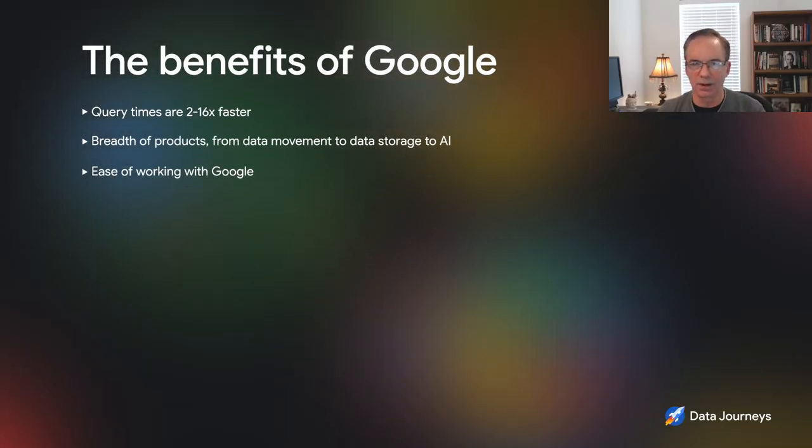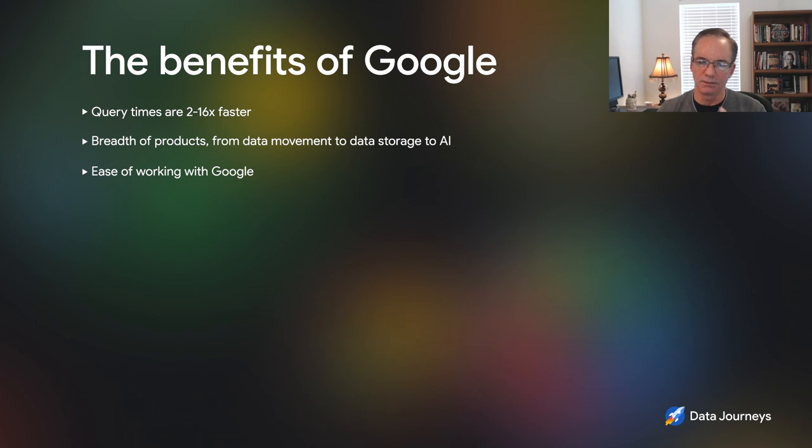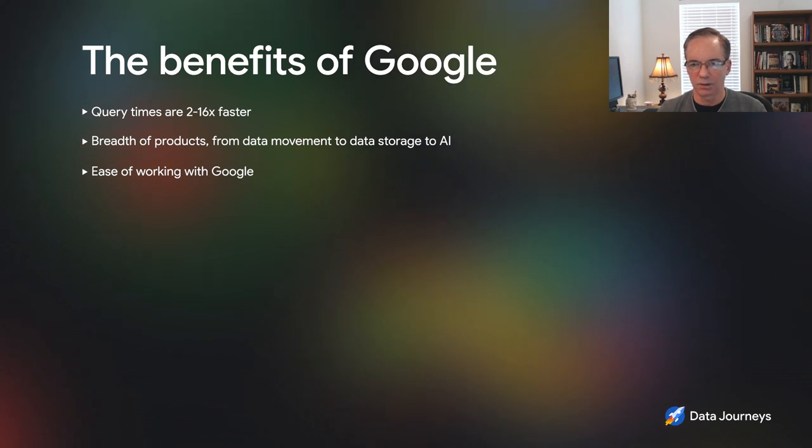Why did you choose Google? We did a proof of concept across multiple vendors. What we saw from Google was query times anywhere from two times faster to 16 times faster. But that wasn't really the key reason — it was the breadth of products, from data movement to data query, data storage, and an AI tool suite that gave us a full suite of products. And lastly, the ease of working with Google, which surprised us — the corporate sales team made it easy for our legal and contract teams, and negotiations went well. It was really a differentiator.